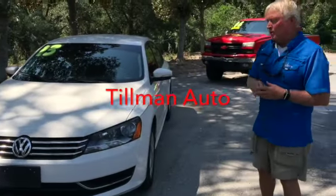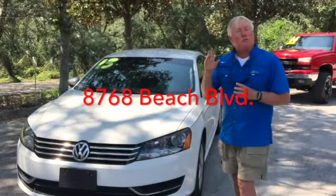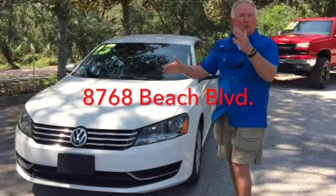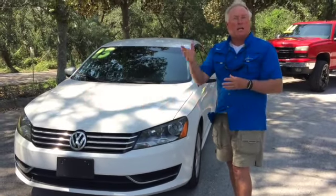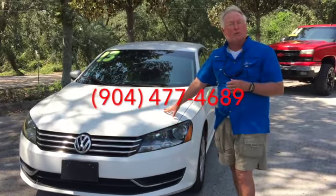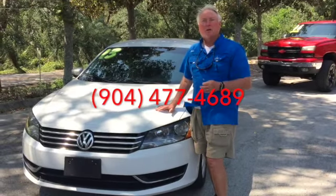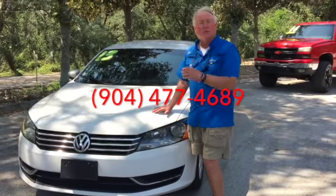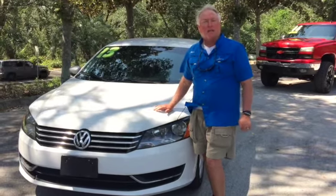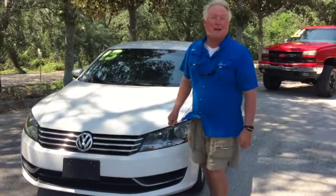Come on, see us at 8768 Beach Boulevard — Tillman Auto, just west of Southside, right across from the IGA, between the bowling alley and the Super Walmart. Check us on the web — lots of still photos for this vehicle. About a hundred cars sitting on the ground today, with cars coming in every day of the week. We'd love to help you any way we can. Bridget, myself, our staff — we look forward to serving you. Thanks for taking the time to watch this video.